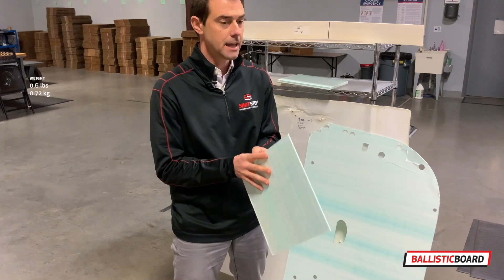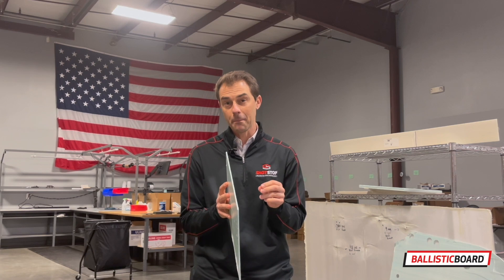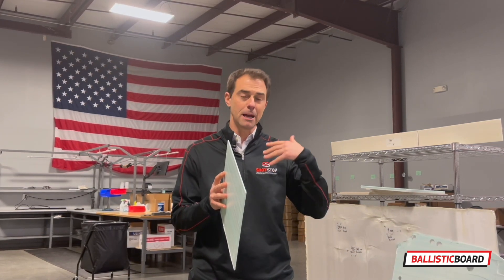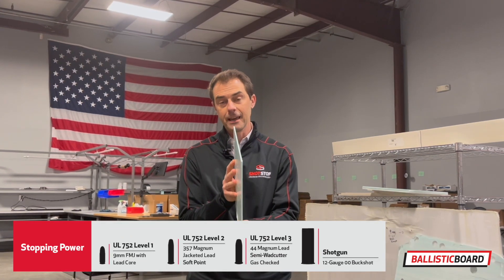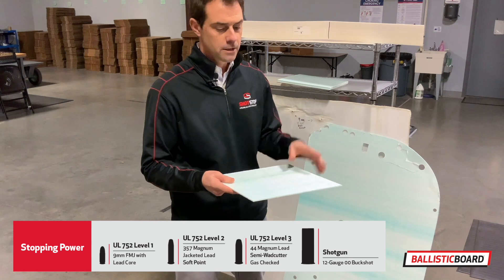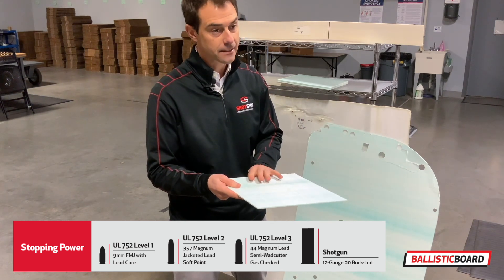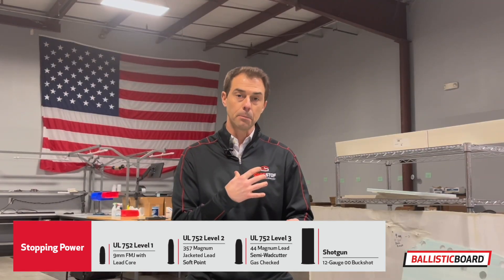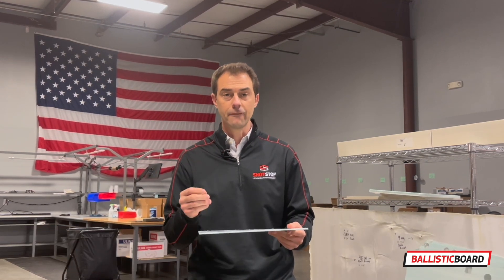At 0.06 inches, the stoppage power on this is up to 44 Magnum multi-hit — so of course your 9mm, your 38 Specials, your 45s, but all the way up to 44 Magnum multi-hit. Now all you do to add protective layering is stack the layers of Deridium Board, and we do that either here at the plant or on location at your project. That's the beauty of it.